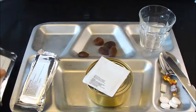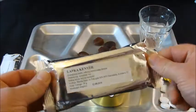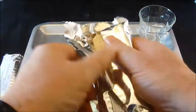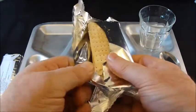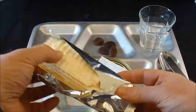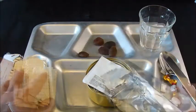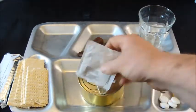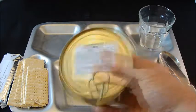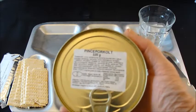We've got two packs of crackers. Now these ones seem to have survived a bit better. This is a spice mix. This is our main, so I'm going to go and get this on the boil.